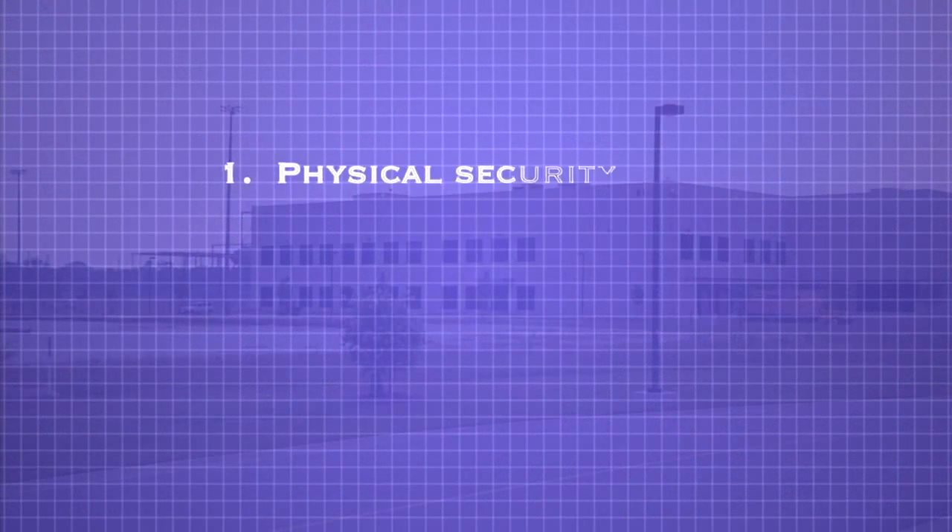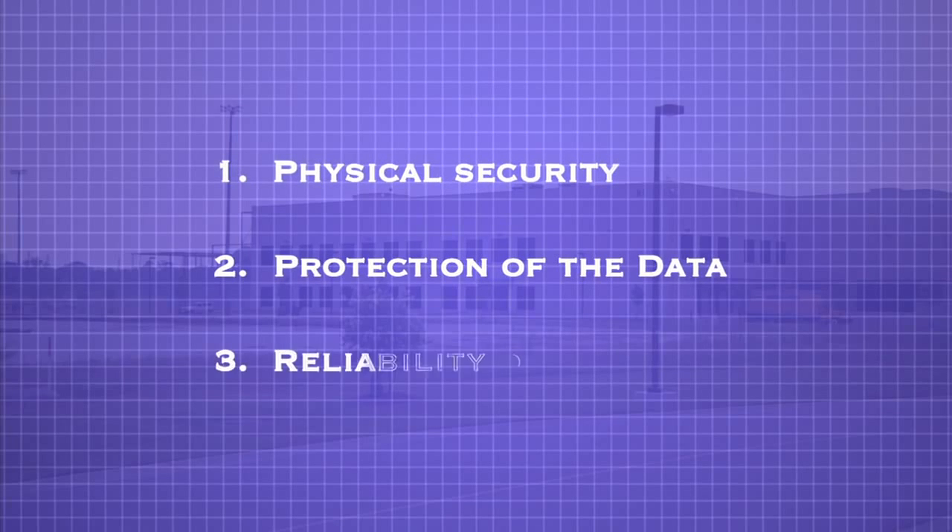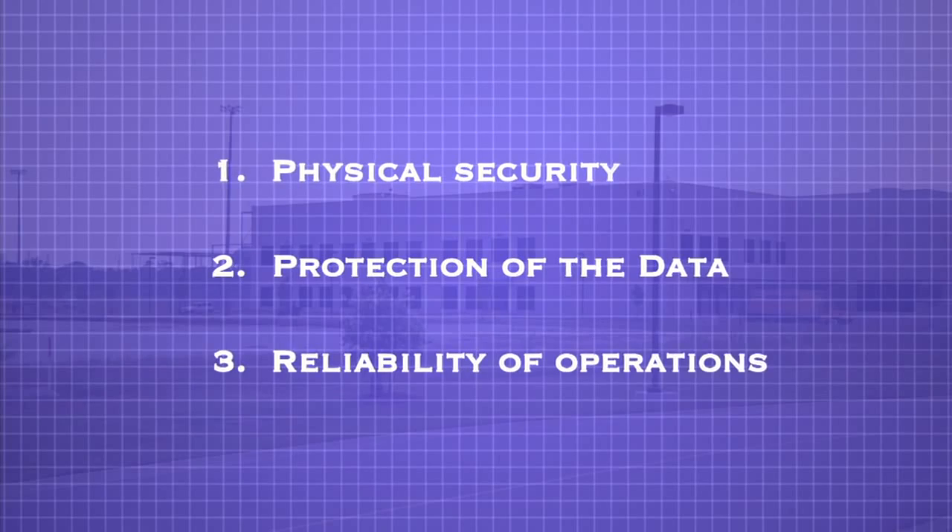Our tour will focus on three main areas: one, the physical security of the data center; two, protection of the data in the data center; and three, reliability of operations in the data center.